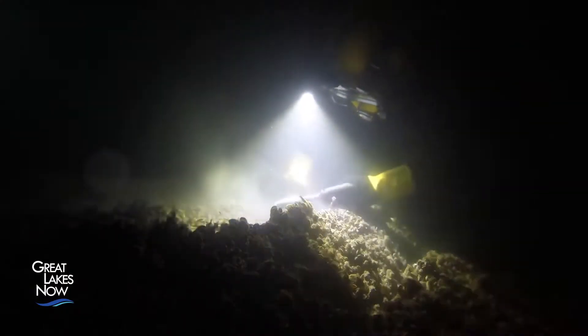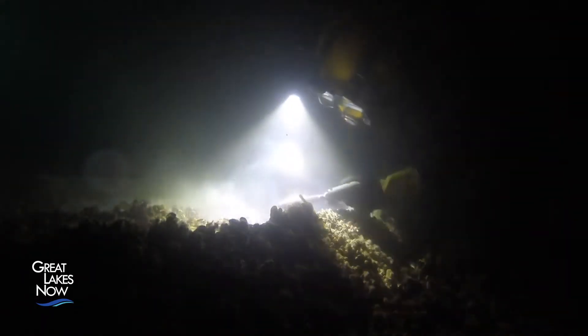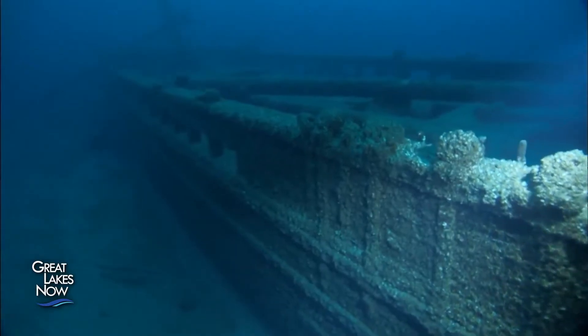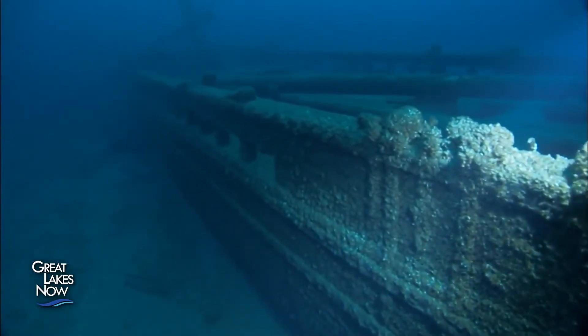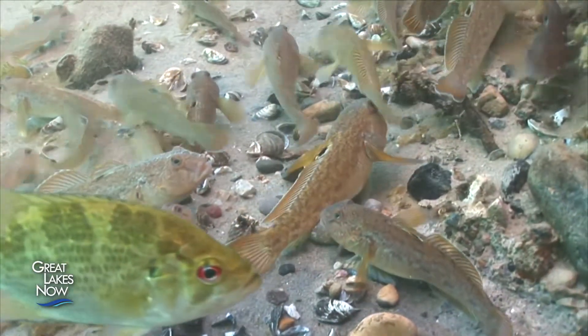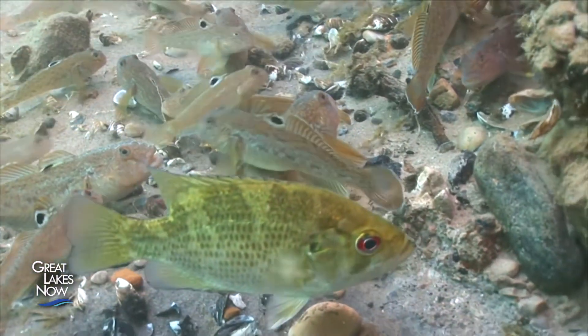It was anybody's guess how the ecosystem would respond. They come into a system, explode, and then you have all the different forces of predators, parasites, and limiting food supplies all coming to act on the population.